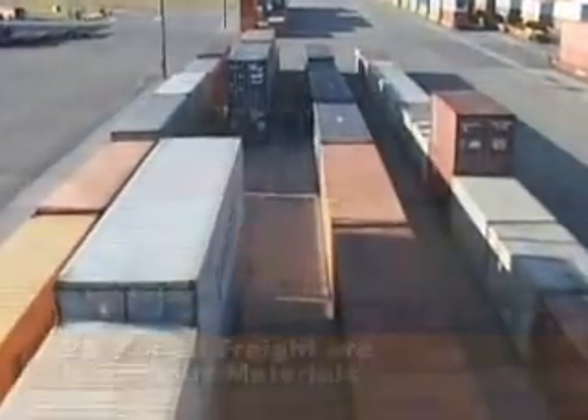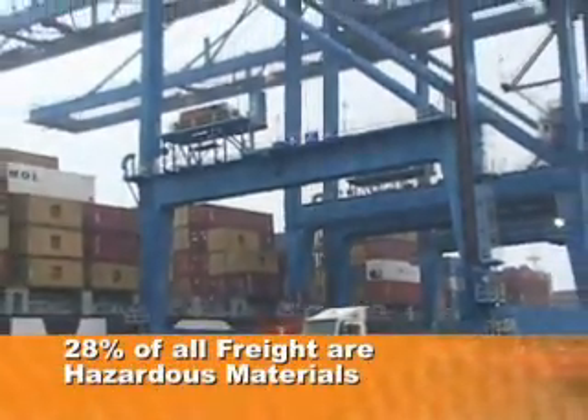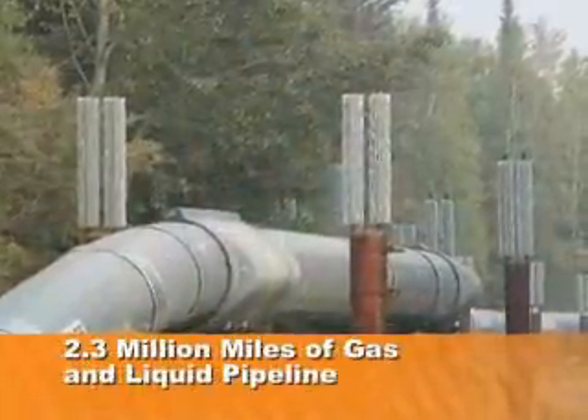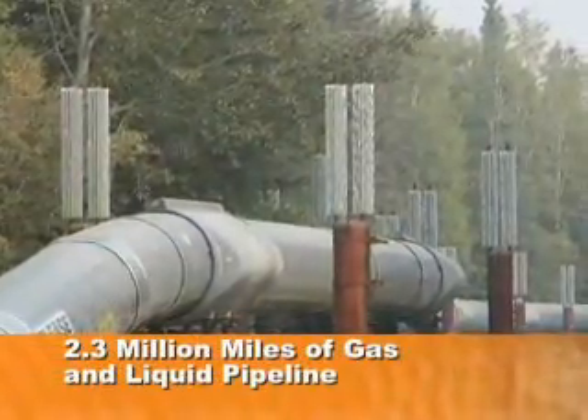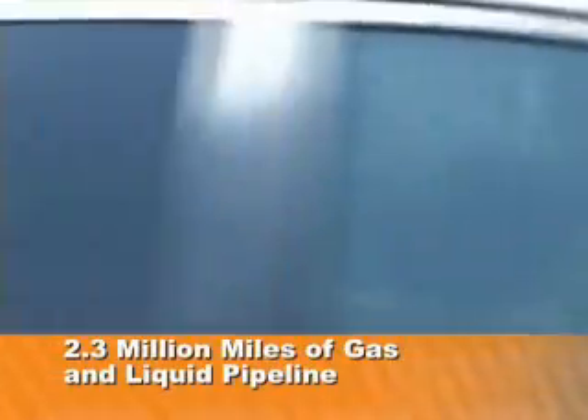Hazardous materials account for over 28% of all freight tonnage shipped on our waterways each year. And there are over 2.3 million miles of gas and liquid pipeline that wind through our metropolitan, urban, and rural settings.